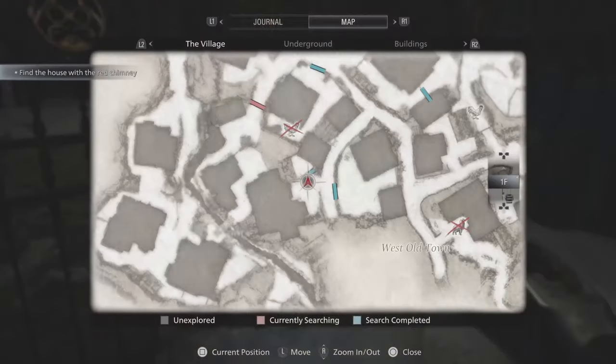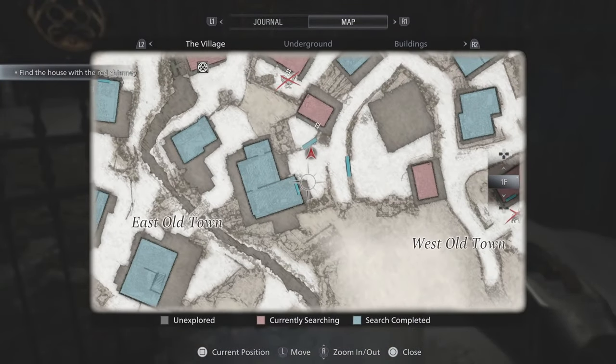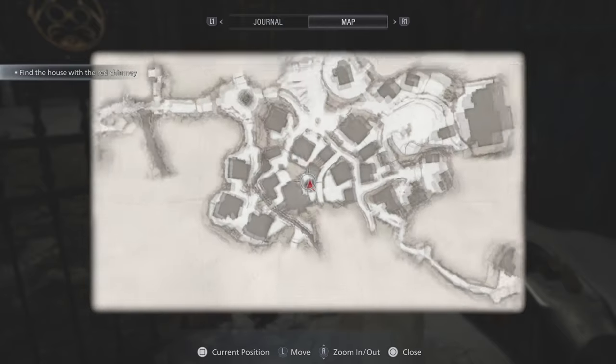You need to come to this gate right here, and I'll show you what it is on the map where I am right now so you can find it for yourself.